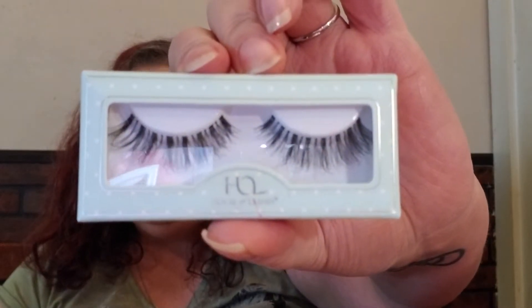I was really excited about this. I got the House of Lashes — and these are the Wispy Minis. I also got the Adesi cuticle oil in the sweet almond scent.